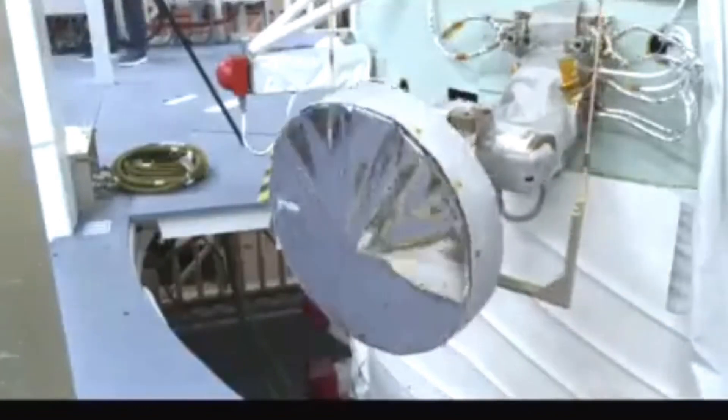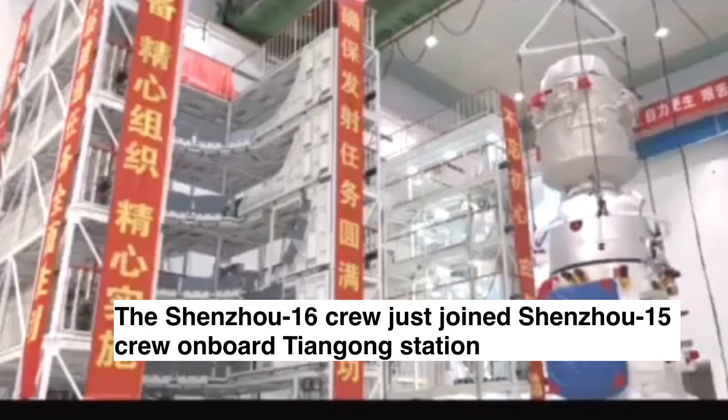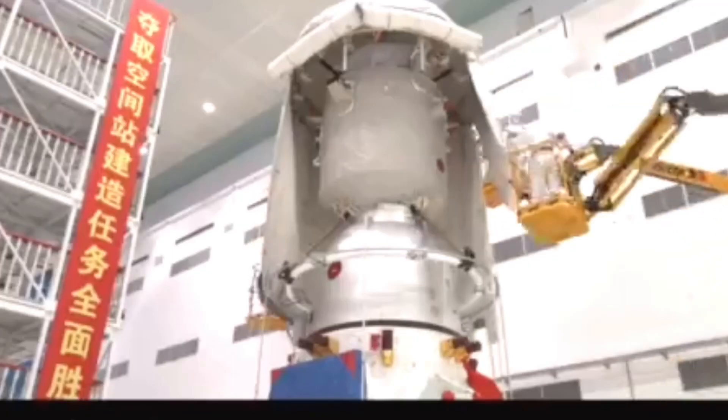After about 10 minutes, the spacecraft performed a series of maneuvers to rendezvous and dock with the Tiangong space station, which orbits at an altitude of about 390 kilometers above Earth. The docking occurred on May 31, 2023, bringing the total number of astronauts on board the space station to six.